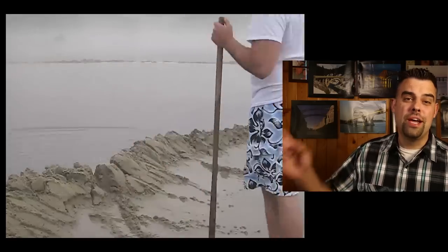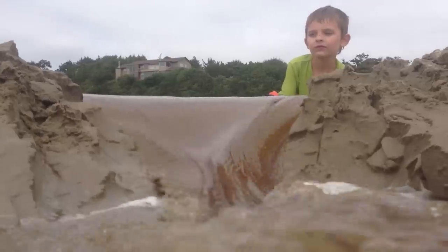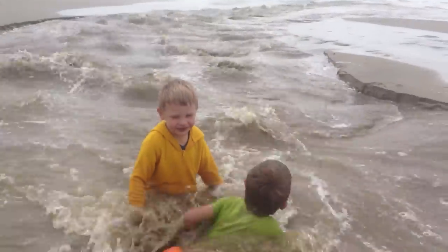Unlike concrete dams, which tend to fail all at once, the demise of an earth fill dam is a gradual process. Here's an example on a smaller scale, but the principle is the same. The rule of thumb is that once the water has found an unimpeded path through the embankment, the dam is doomed — it will eventually erode its way out until the entire lake comes through. Except at Fontanelle Dam, they caught it in time. Not so much at Teton.